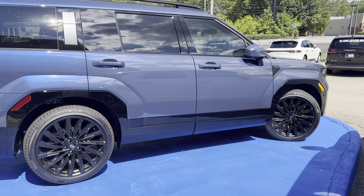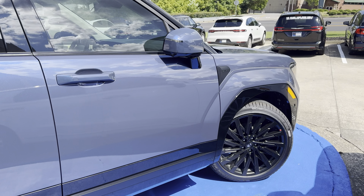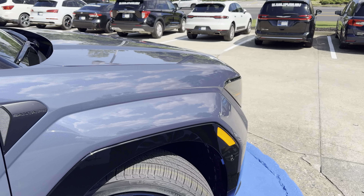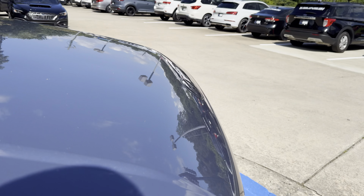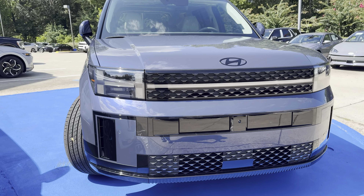Good afternoon everybody, Kash here from Rick Case. Got the Atlantis Blue Santa Fe Calligraphy out of the lot across the street — just had it on the main lot. I wanted to do another take on this in the sun. This is a gorgeous looking vehicle.